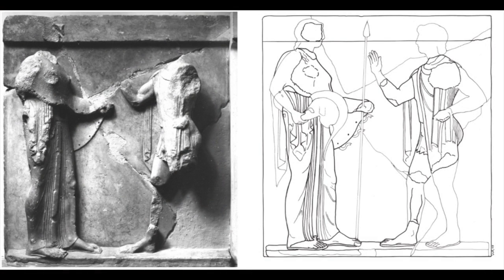This image is a sculpture of Athena and Theseus. It is made of marble, and today is located in the Museum at Delphi. On the right side of the image, the sculpture has been created into a drawing, with the idea of what the whole thing may have looked like.